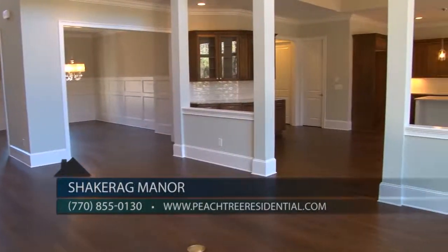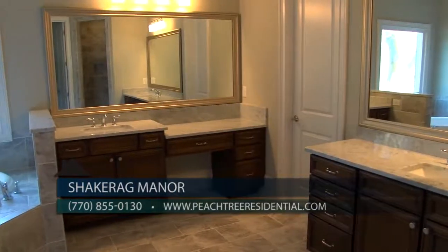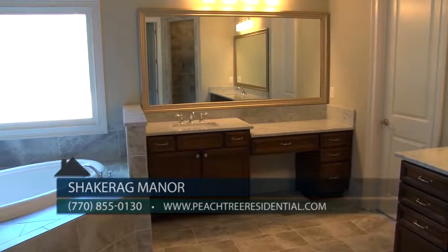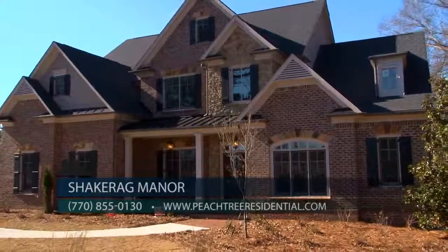You can contact Peachtree Residential anytime online at peachtreeresidential.com, view them on Facebook, or contact the sales manager for Shake Rag Manor at 770-855-0130. Peachtree Residential has been building for over three decades, and when you come visit Shake Rag Manor, you will understand why that expertise and experience is so important.